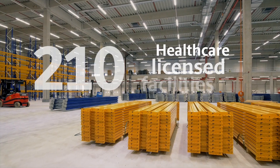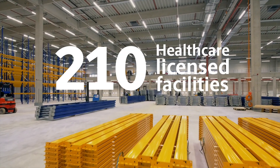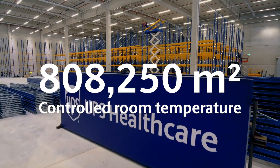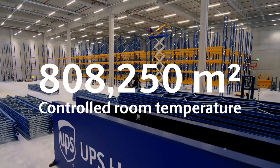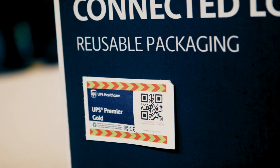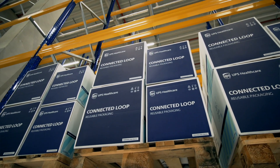By the end of 2023, we will have more than doubled the footprint of our dedicated healthcare facilities since 2020. One of our recent expansions is right here in Gießen, Germany. UPS Healthcare also launched UPS Premier globally, a unique track-and-trace technology-led service that prioritizes and tracks critical healthcare shipments to within 3 meters of their location, anywhere in the UPS Global Package Network.